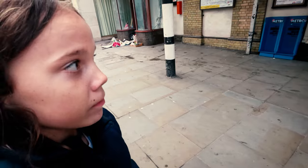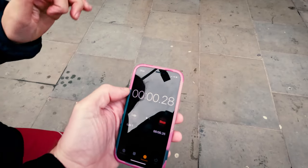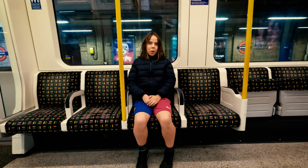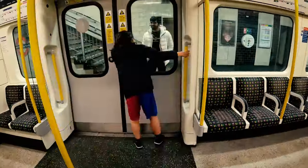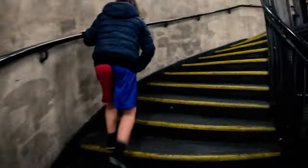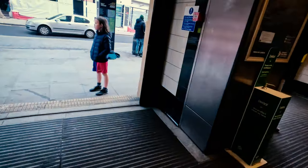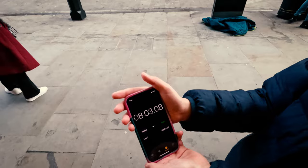Are we ready for our Bayswater to Queensway challenge? Yep. Three, two, one, start. The next station is Notting Hill Gate. There's no wait for a train this time. This journey needs all the help it can get. 8 minutes and 3 seconds.